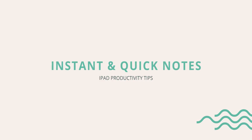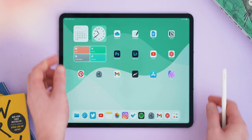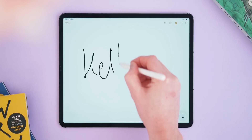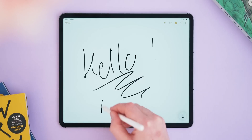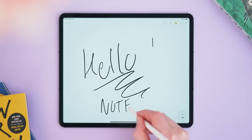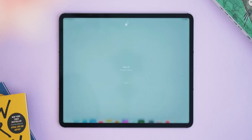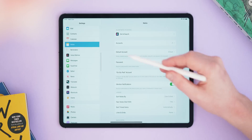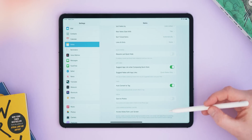First up is one I wish I knew about a lot earlier: it's Instant Note. It's super simple — if you tap the screen with your Apple Pencil while the iPad is off, it will launch directly into a note and you can begin writing without unlocking the iPad. This saves directly to your Notes app and you can check or edit it later. It should be on by default, but if not it's in the Notes settings menu. Note this only works with iPads that support the second generation Apple Pencil.